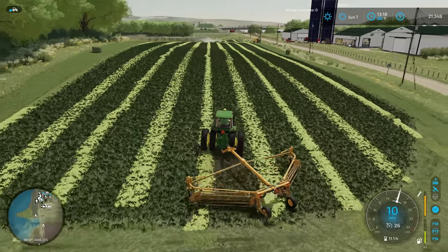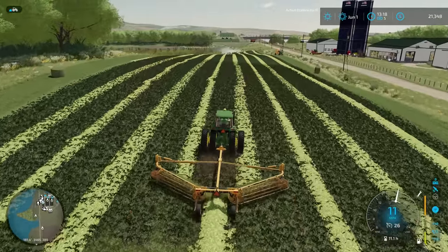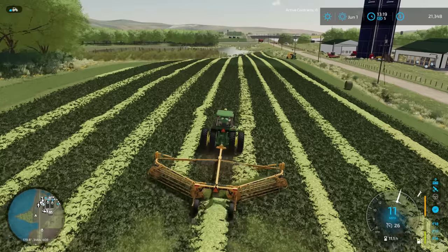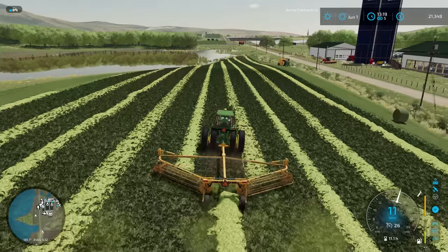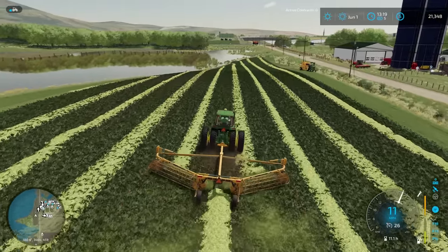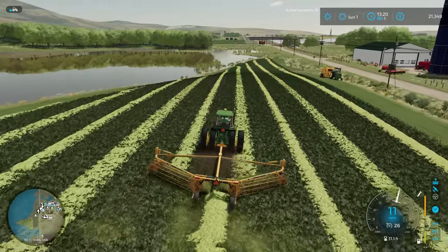I'm going to skip a row here and try and take these down — it'll be just a little bit easier for me to turn, and I think everything will balance out right here. We've got just the right amount of alfalfa here. It looks like three full rounds by the time I go up and back each time, so this will be great.